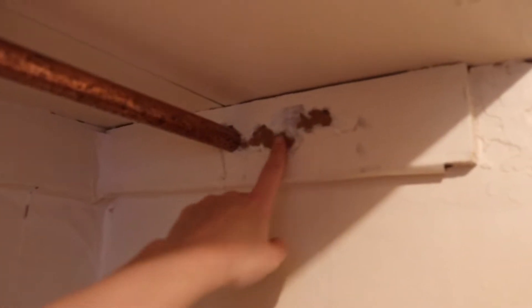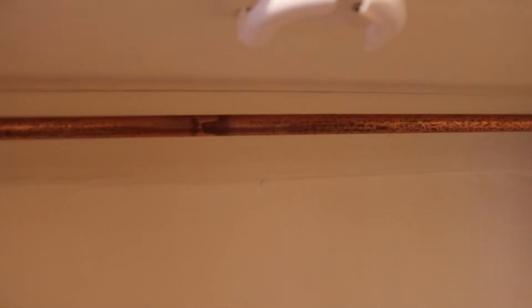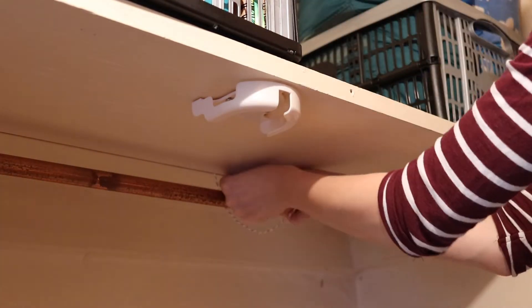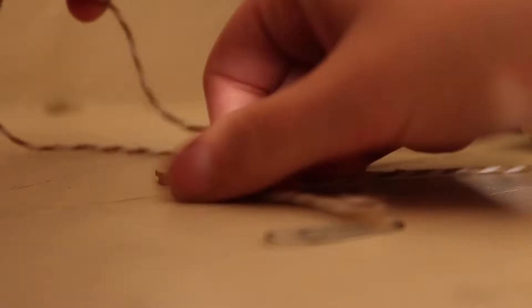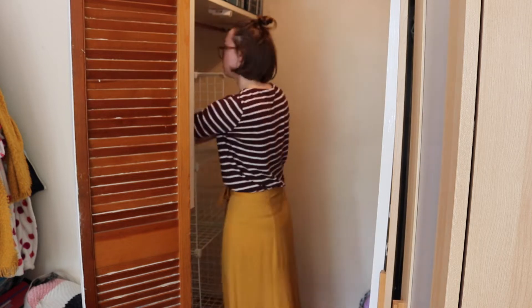I'm going to paint over that later, and it's pretty solidly in, but I am going to put some string to hold it up in the middle just in case. I threaded some string through using a paperclip and then used these wooden letters I already had for crafting — I chose an H. It seems like a pretty sturdy letter, and tied it around so it can't get through.